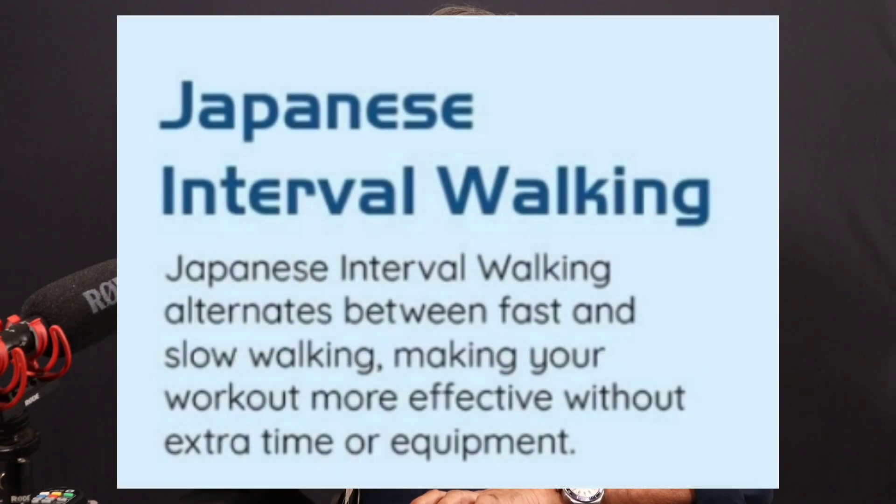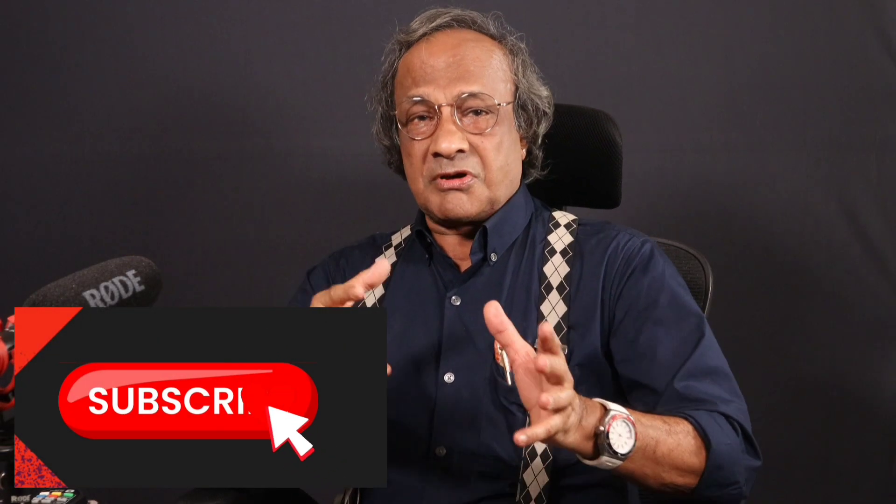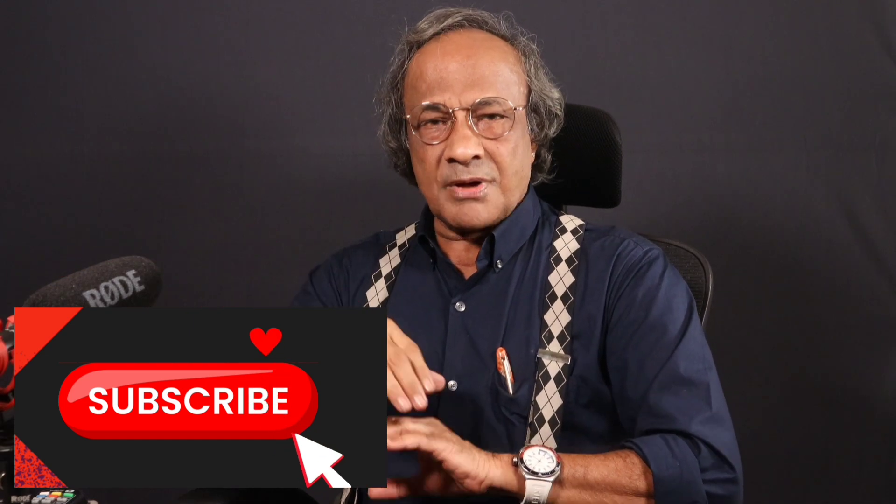So next time you lace up your shoes, try the Japanese way of walking — maybe mix it with your regular walking style. Take care. Bye.